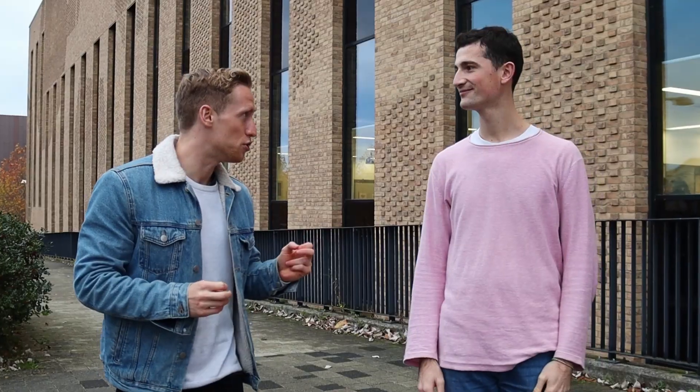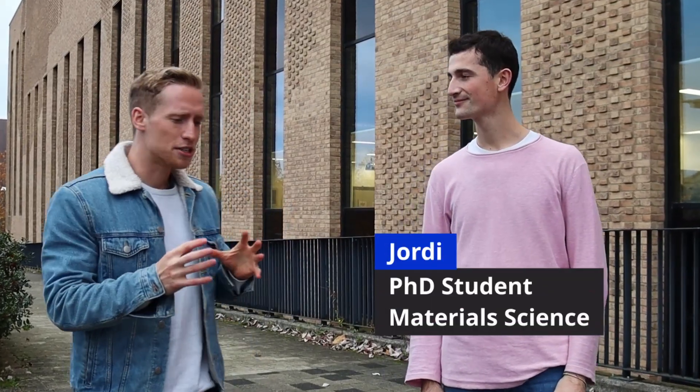We're here today on a beautiful Cambridge afternoon and I'm here with my friend Jordi, who is a PhD student in material science. Today we're going to be looking at some of the research he does in the lab. So tell us what's going to be happening.